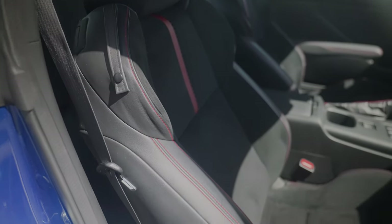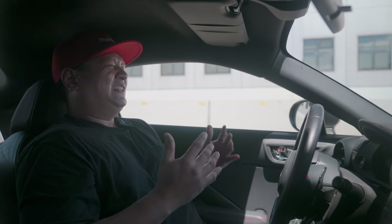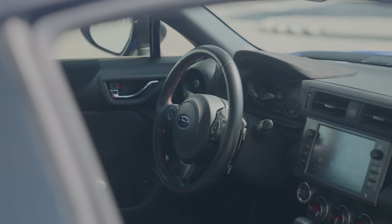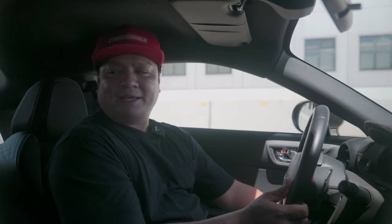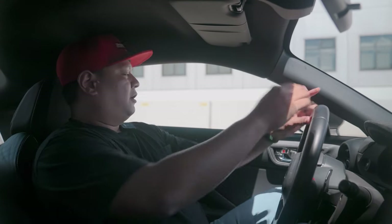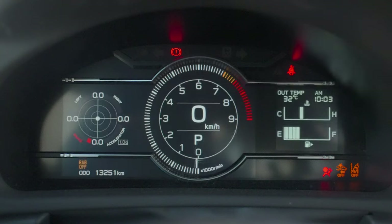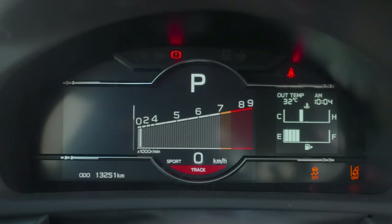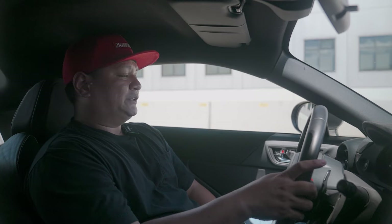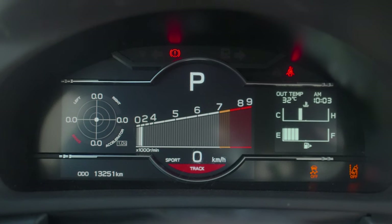The seats are really aggressively bolstered — you're just in this tight Subaru embrace. The steering wheel has a nice leather wrap and is adjustable for both reach and rake, with red stitching all around, adding to that sporty vibe. You've got a digital gauge cluster up front giving you all the information you need: average fuel consumption, trip meter, volt meter, oil temperature, and even a G-meter — because you'll be using this for drifting, maybe.